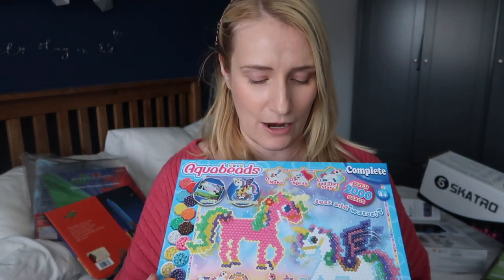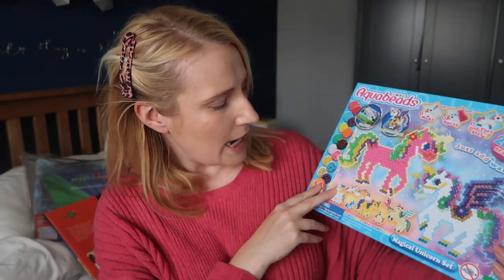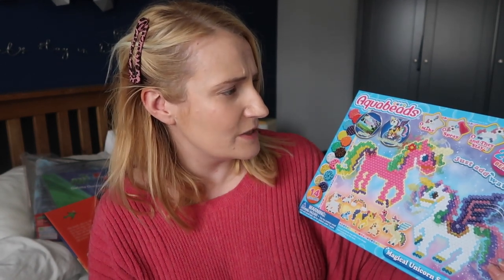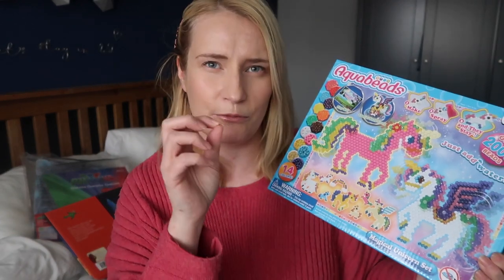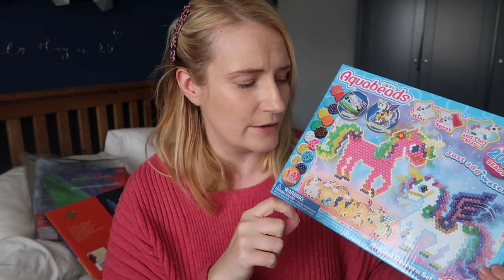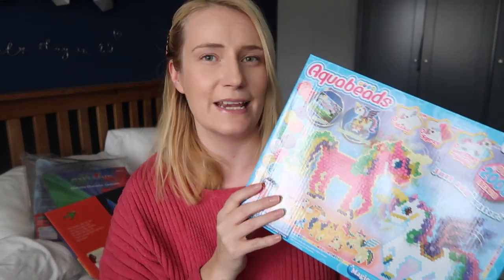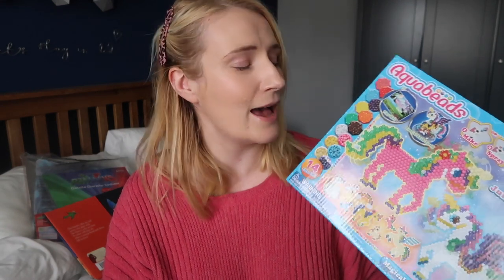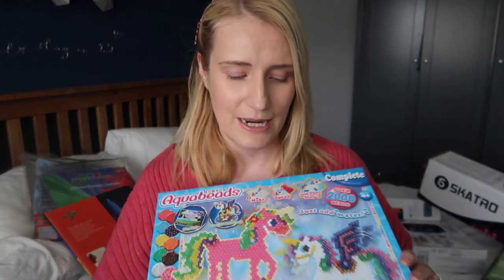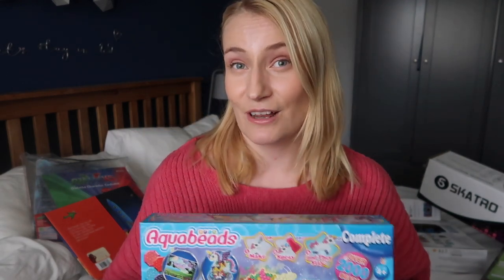For my eldest daughter I've also got these aqua beads. We've never tried aqua beads before — I've seen them around loads. I picked out a unicorn one, and I'm not really sure how they work, but it says you just put them together, spray with water, and they hold together. It looks really fun and this is right up my four-year-old's street — she's very nearly five. She's very precise and concentrated with making things, really good at stickers, her drawing is coming on, she's just very creative. I think my three-year-old will struggle with it, but if this set goes well I'll get her another set for her birthday.